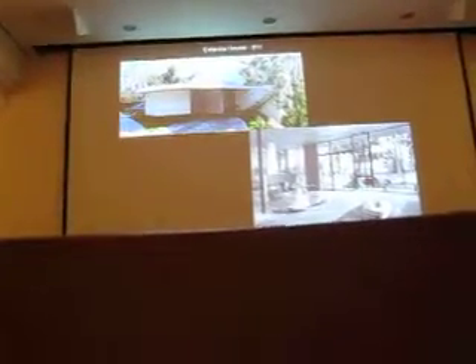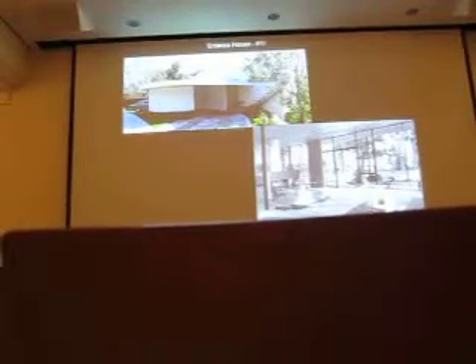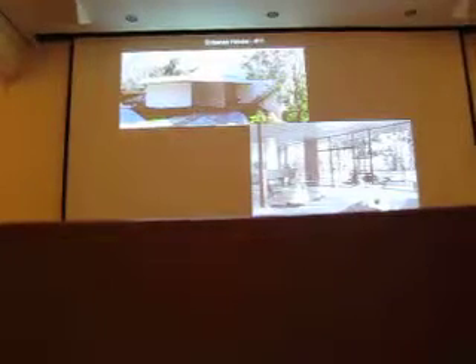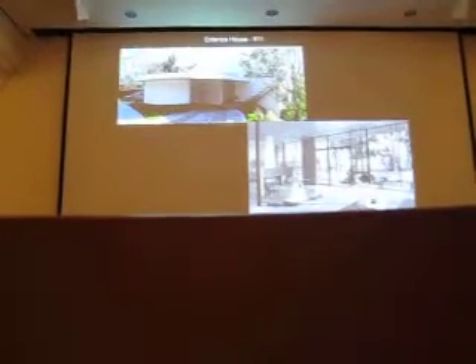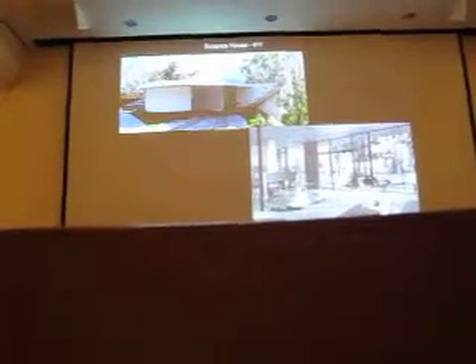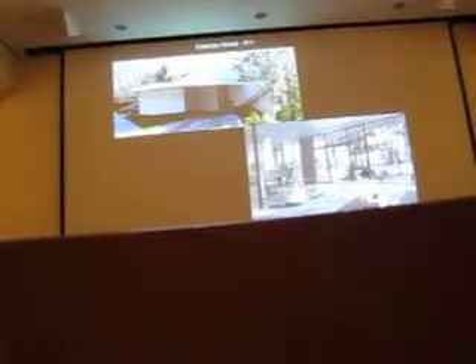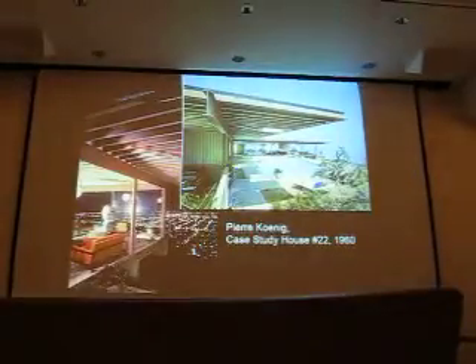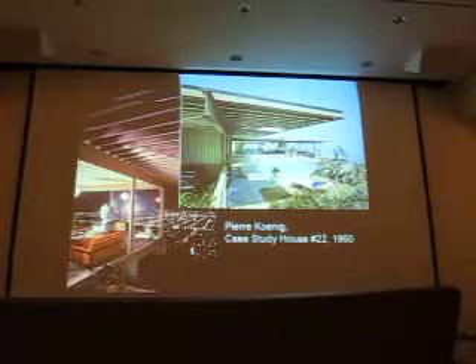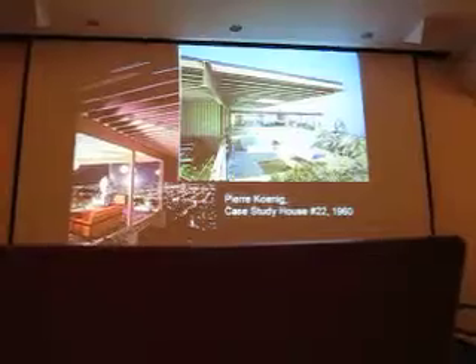You wouldn't put this quite as open if you were building it in Westchester or Connecticut, or certainly in Maine. You might do some of it in Florida, but you'd have to shelter it more from the sun. So this worked for California living. All of the case study houses but one — one's in Arizona — the rest were in California, most concentrated around Los Angeles. This and the Eames house are the two most famous, because this is also open to the public.